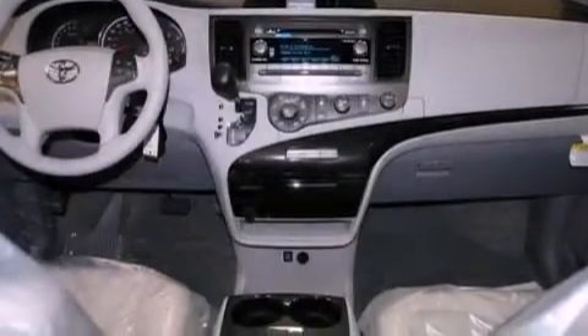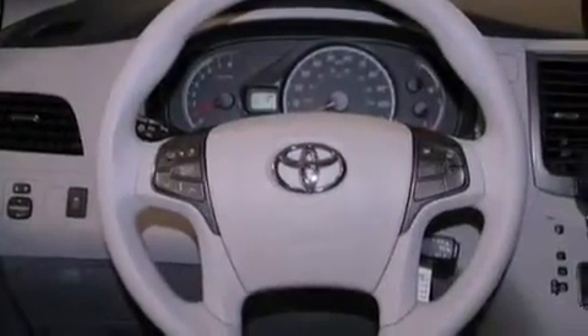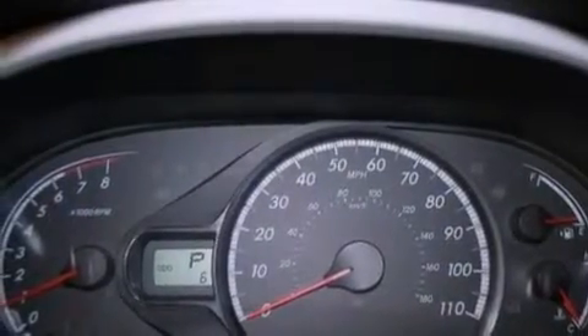The following features are also included: a power driver's seat, air vents for rear-seated passengers, cruise control, a rear spoiler, an engine immobilizer theft deterrent system, an illuminated driver's side vanity mirror, 12-volt power outlets, rear impact crumple zones, heated side-view mirrors, and roof rails.